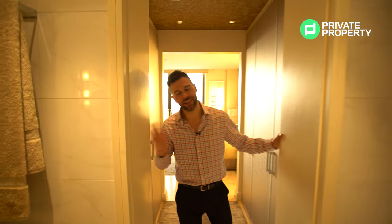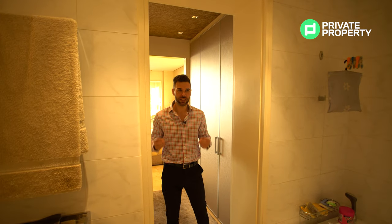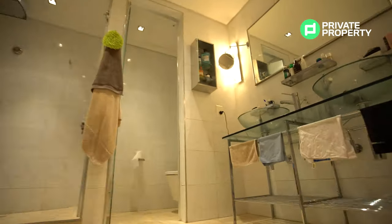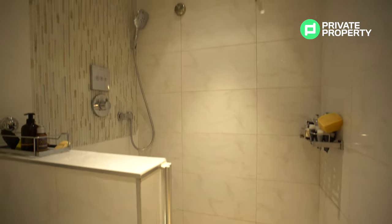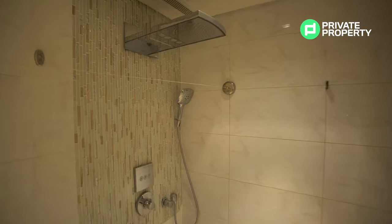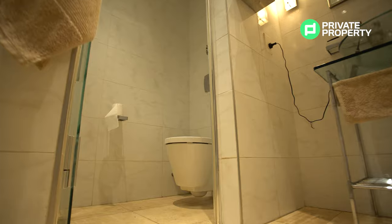This bathroom is second to none. We have a jacuzzi bath with a built-in window as well as a panel where you can choose your different settings. You've got a double vanity with a massive mirror — and not just any double vanity, it is a glass double vanity. Then we come to our shower: a rainfall shower head providing all the water you will ever need. And partitioned away from everything else you'll find your toilet, where you can sit down and enjoy a little bit of me time.